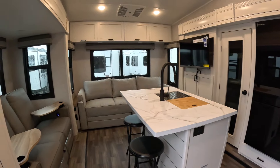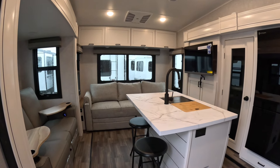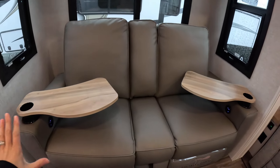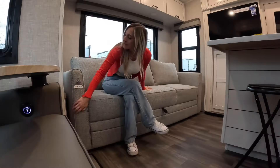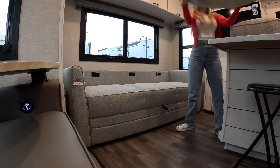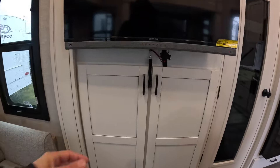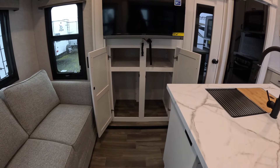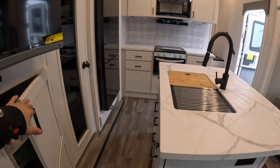Now we've entered the main living space. This fifth wheel is only 28 foot 4 overall and just under 7,700 pounds dry weight, but look at everything you get. We have full theater seats, a great sleeper sofa in the back for additional sleeping, and an entertainment system with our smart TV. Check out the storage below — tons of storage. This is also a four seasons protected unit with insulated windows all around.